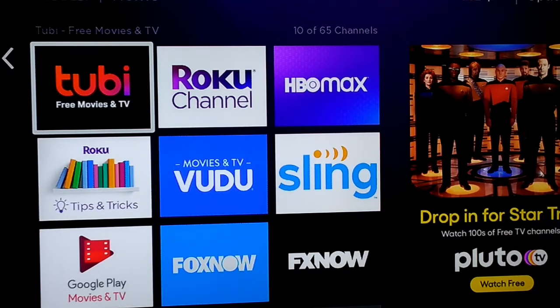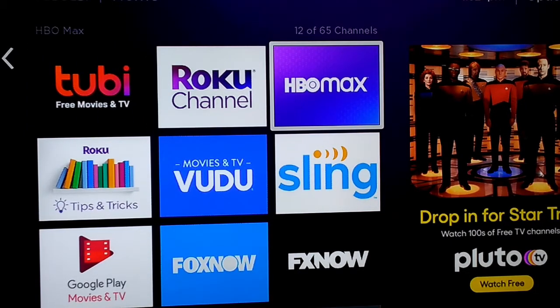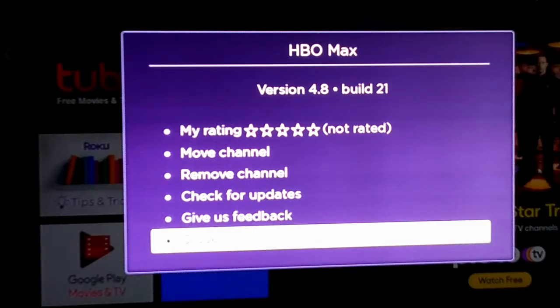I'm going to make a real quick video on how to update your HBO Max, and we're just going to jump right into it. So if you're having troubles with your HBO Max not updating or not working, you just hit the star button on your remote control.